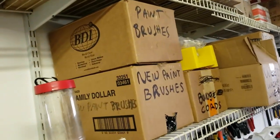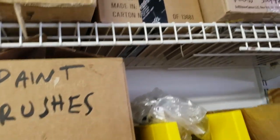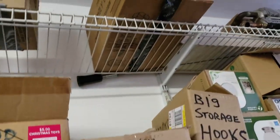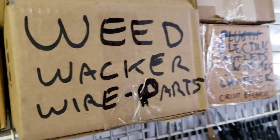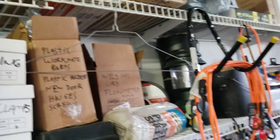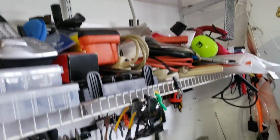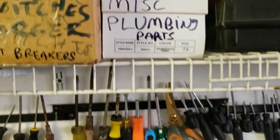Down at this end: paintbrushes, plumbing, wood molding, chainsaw chains, framing brackets, new plumbing, toilet seat, door handles, storage hooks, electrical, weed whacker — new electrical organizing stuff. I don't need any of that. Miscellaneous plumbing.